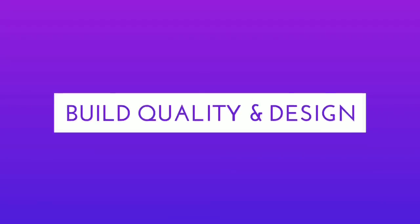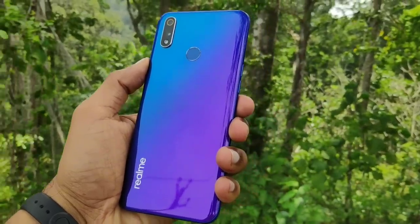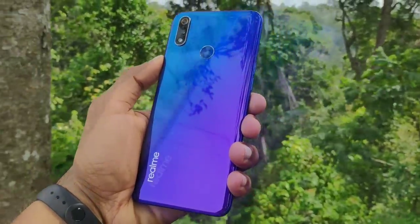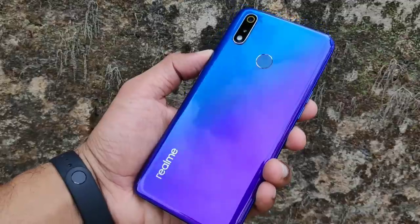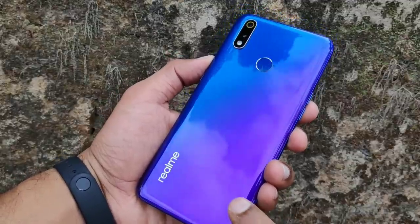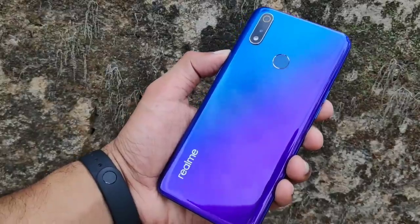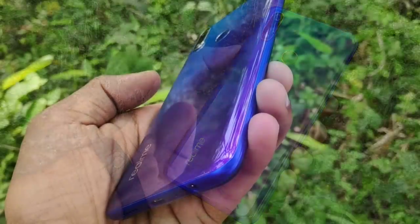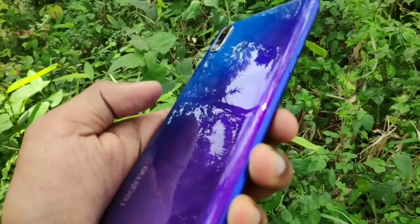The Realme 3 Pro has good build quality. This device is crafted with attention to edges, buttons, placement, quality, and SIM slot. Compared to the Realme 2 Pro, you can see the design improvements in the Realme 3 Pro. This device is top notch.